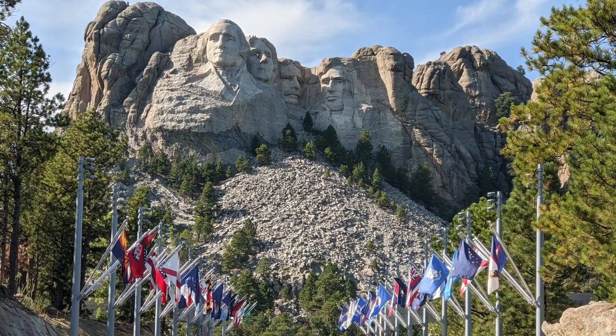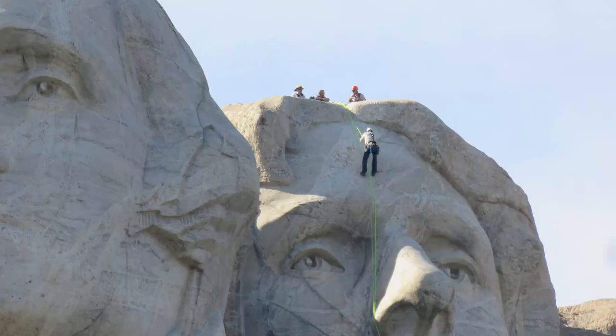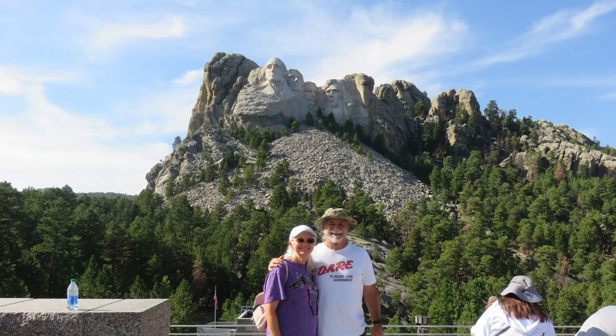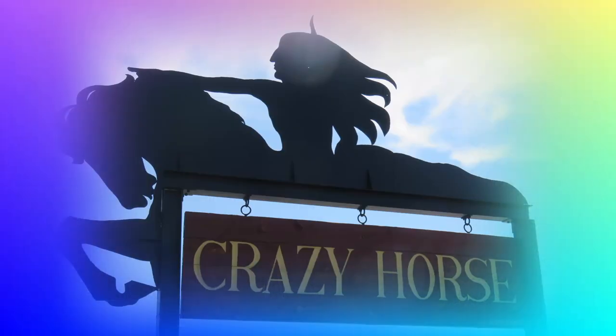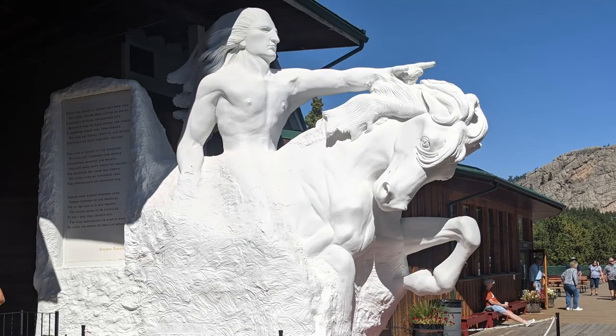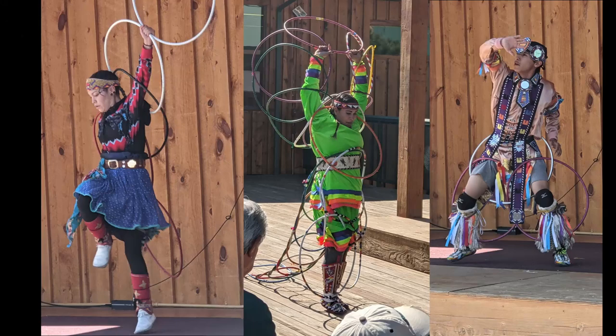First was Mount Rushmore — it was very impressive. Next was Crazy Horse, which is still a monument that is a work in progress, and it is also very impressive. We enjoyed hoop dancing from local Lakota Indians who continue to share their heritage.